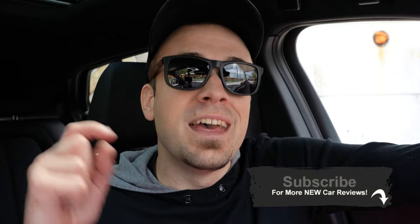Feel free to follow on social media at the bottom of the screen. Hit subscribe and the bell notification button if you're into new car reviews. Do appreciate you guys watching, and I'll see you all in the next video — stay gold.